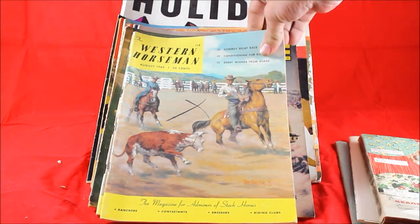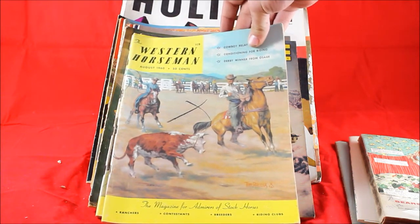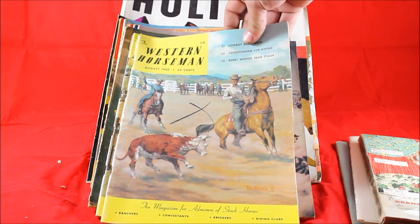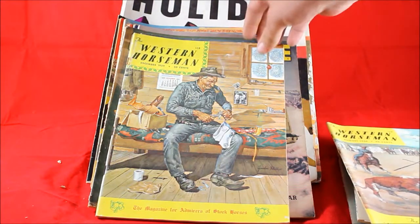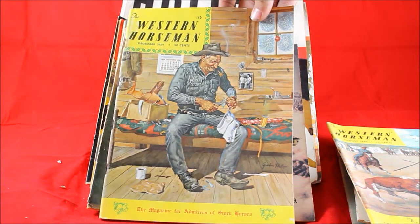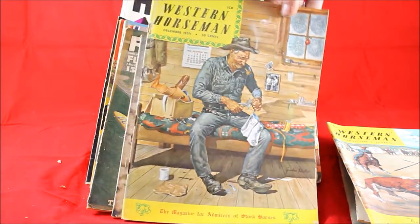Next we've got some Western Horseman magazines. People collect these for the cover art and actually frame them up and put them on their walls — really cool Western themes on these. I've got a couple of them here. That one there is from 1960, this one's from 1959, and this one's a Christmas issue. Really cool stuff. I get somewhere around $10 for those.